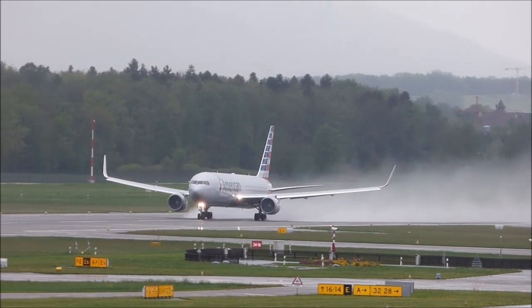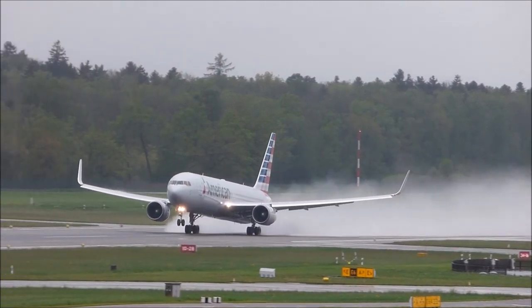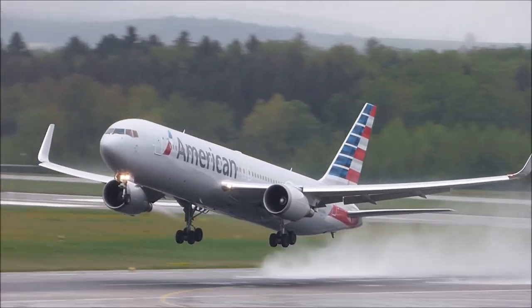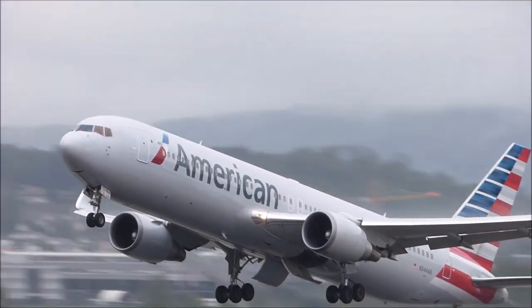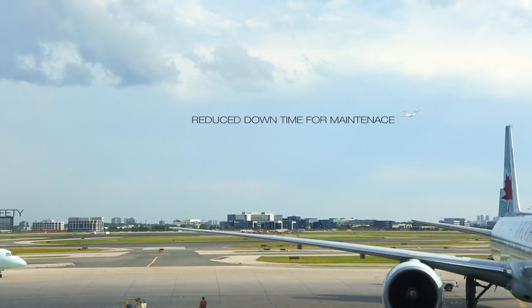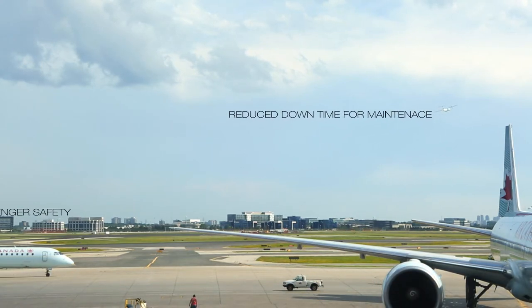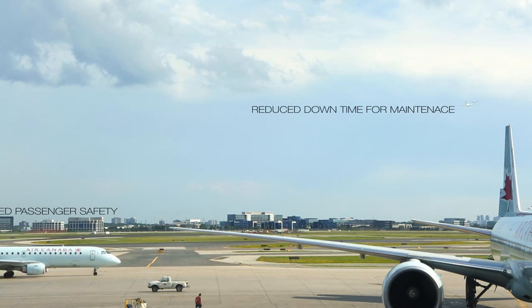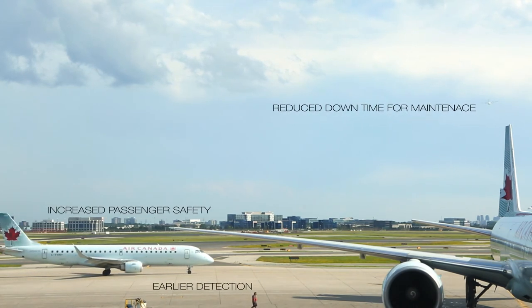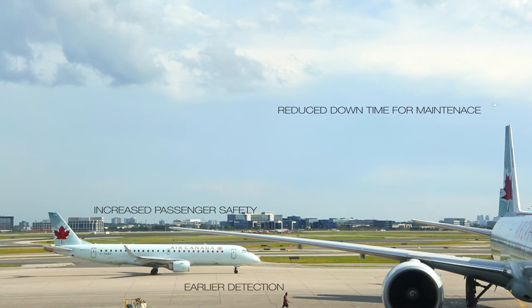Successful trials have involved nine commercial aircraft retrofitted with these sensors on regular domestic passenger services within the United States. The use of these sensors, if widely adopted, would allow for a reduction in the time needed for maintenance checks, as well as introducing a new level of safety for paying passengers by allowing early detection of any structural defects before they become major problems.